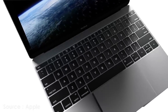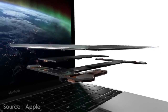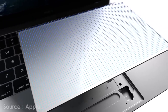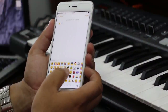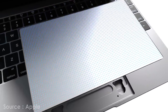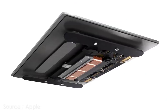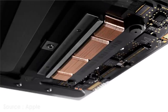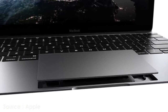Back in March during its Spring Forward event, Apple unveiled a new MacBook with a brand new Force trackpad using the same Force Touch technology as the Apple Watch. Rumor has it that technology might come to the iPhone 6s, enabling the smartphone to differentiate between taps and presses for a whole new level of interaction. Analyst Ming-Chi Kuo expects the iPhone's Force Touch display will determine pressure by measuring the contact area of your finger, rather than directly detecting applied force.